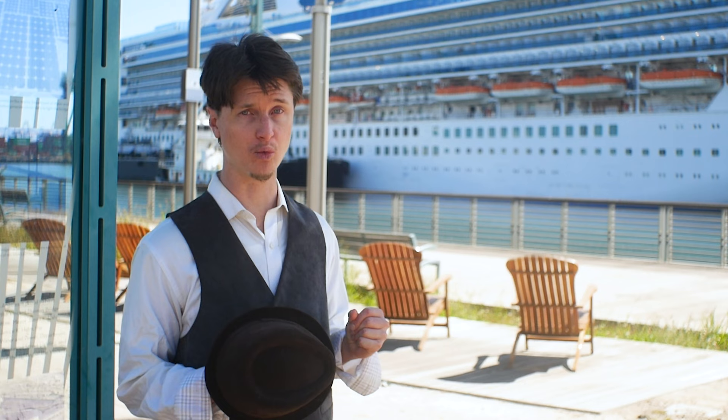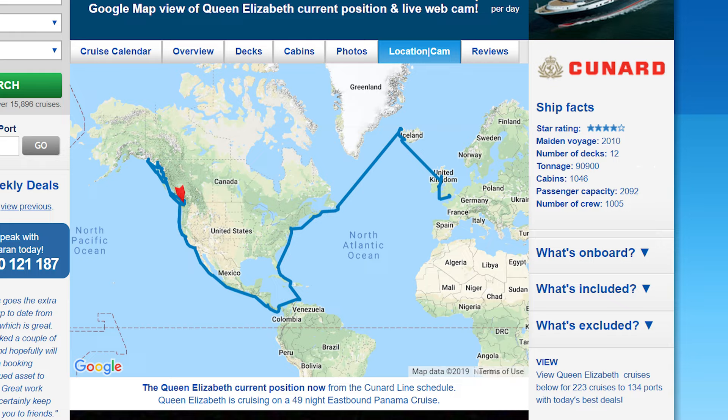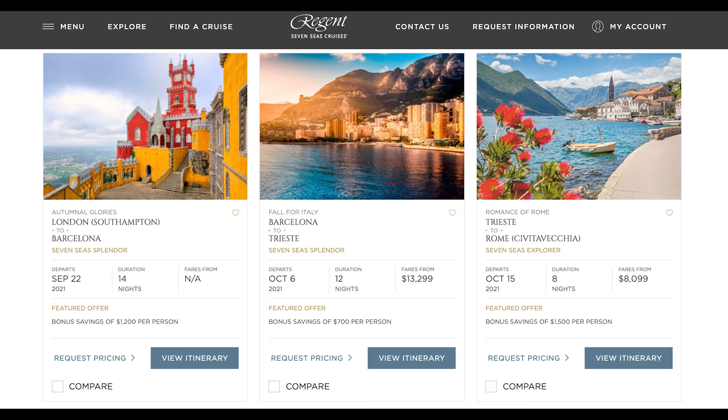Cunard, for being a luxury brand, is on the more affordable side of its competitors. The ship was in the middle of a 21-night cruise from Vancouver to Fort Lauderdale and New York, starting at $3,500 for an inside cabin — which is still a lot of money. But compared to $11,000 to $30,000 starting prices from Cunard's competitors, it's fairly affordable luxury.